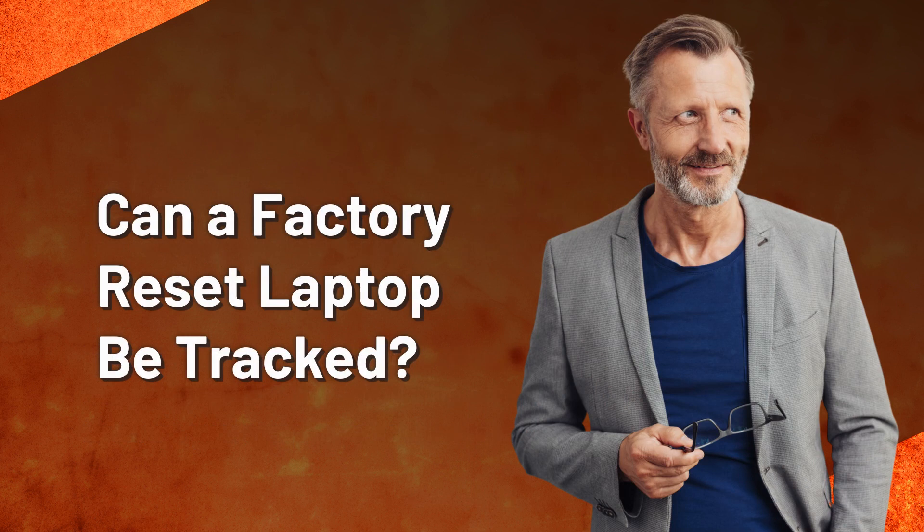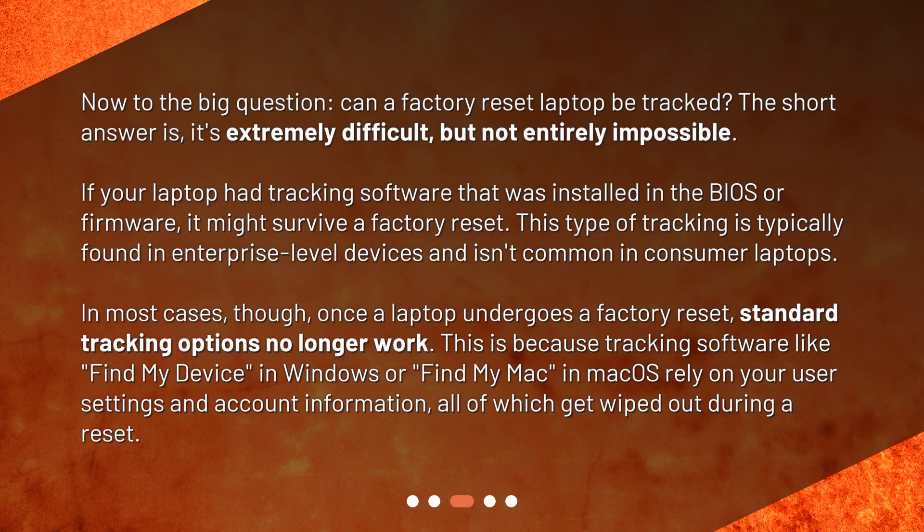Can a factory reset laptop be tracked? Now to the big question: can a factory reset laptop be tracked? The short answer is it's extremely difficult, but not entirely impossible. If your laptop had tracking software installed in the BIOS or firmware, it might survive a factory reset. This type of tracking is typically found in enterprise-level devices and isn't common in consumer laptops. In most cases, though, once a laptop undergoes a factory reset, standard tracking options no longer work.